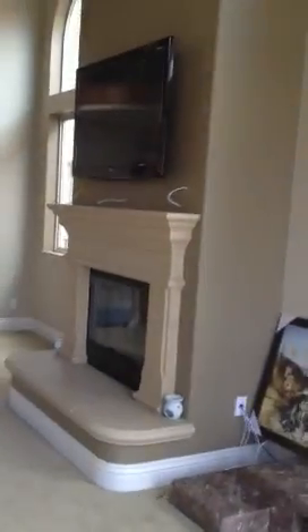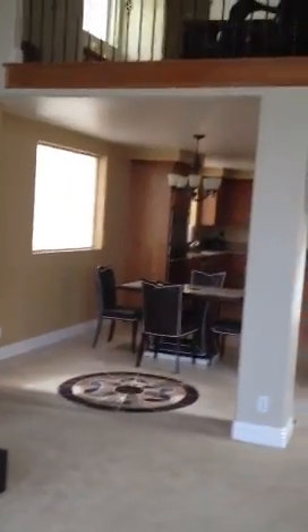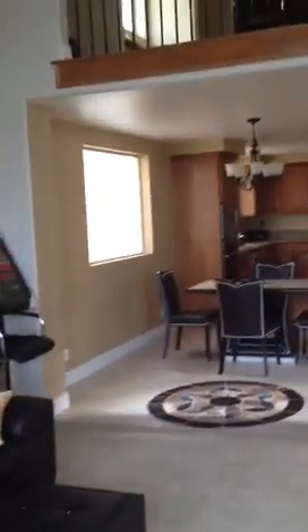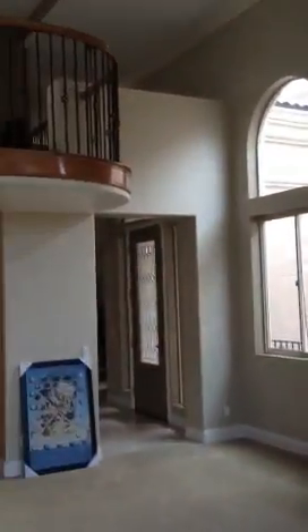Let's go back in the house. Got surround sound getting ready to be set up when I get the Bose system. You may notice some of this stuff is from Korea — those that know me. Alright, so this is a look at the kitchen, and here's another look from down here. I'll show you this later — there's another floor upstairs.